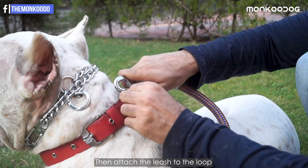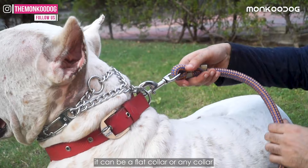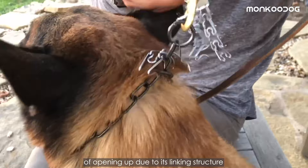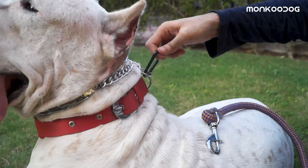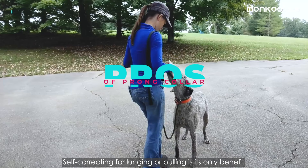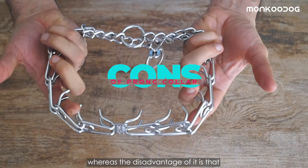Attach the leash to the loop along with a second collar — it can be a flat collar or any collar — for extra safety, because this collar has a great tendency of opening up due to its linking structure if it is loose on his neck. We would also recommend using a linking loop as it is more reliable for safety purposes, giving more space to the leash hook to move around. Self-correcting for lunging or pulling is its only benefit.